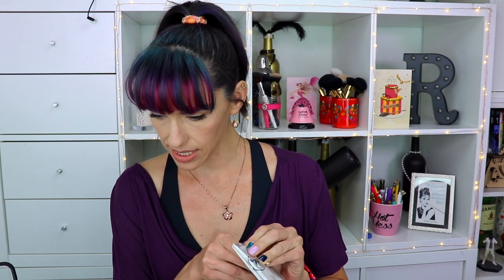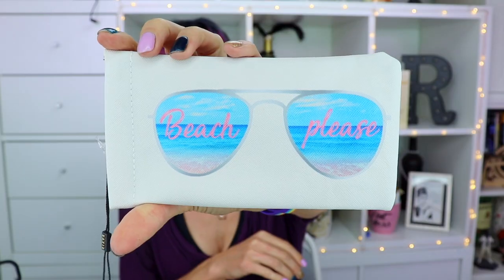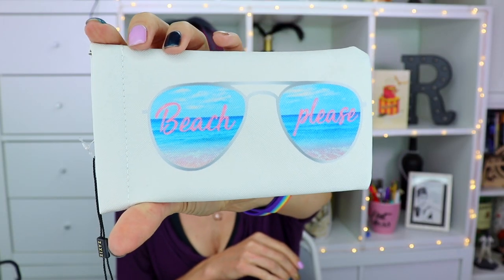This is a Zaxi sunglass case - super cute. I actually love this style of sunglass case because it fits so much easier in my purse. Since I wear glasses, if I'm going to switch from my glasses to my sunglasses, I can throw my glasses in here and not worry about them getting squished. It's also a nice compact thing - beach please!